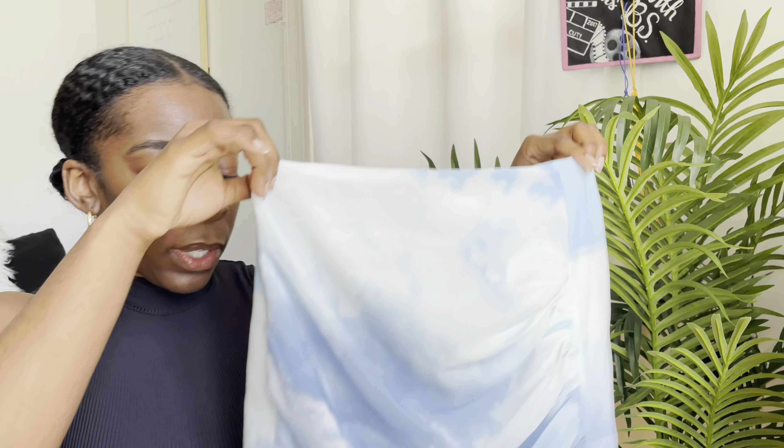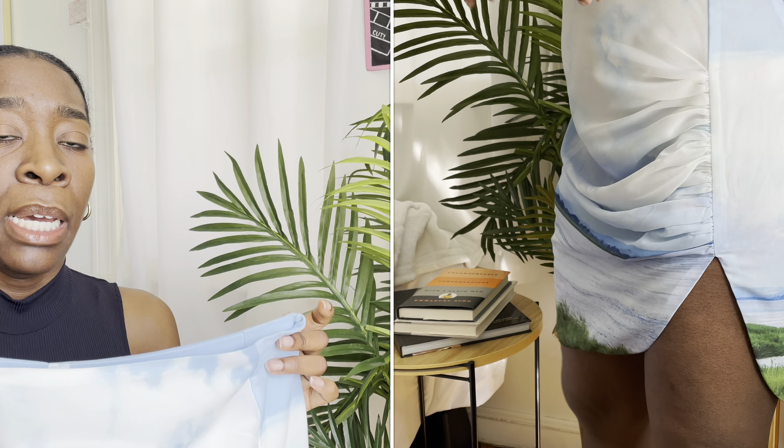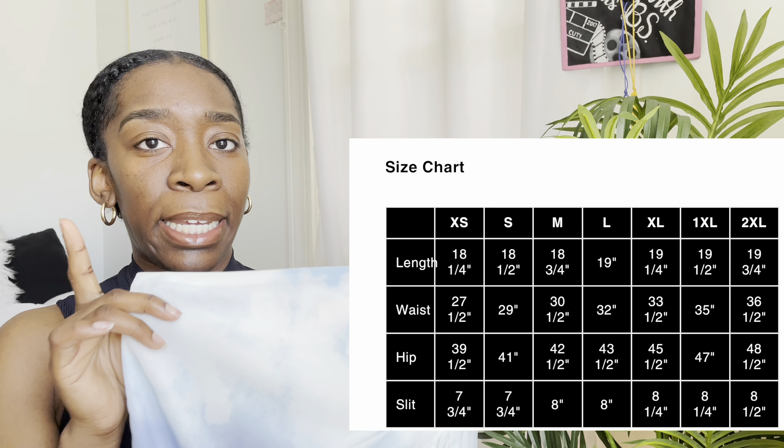I want to show you guys how it actually looks on me — I can insert a clip or some slide photos. I got it in a size medium, but in all honesty I really do wish I got a small. I believe the waist for the medium is 30.5 inches, 29 inches for the small, and for the extra small I believe it's 27.5 inches, but I am a 28-inch waist.